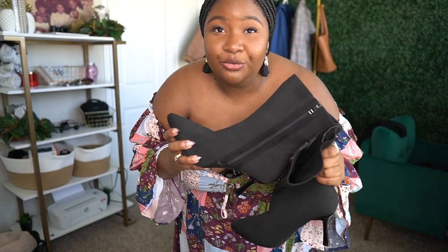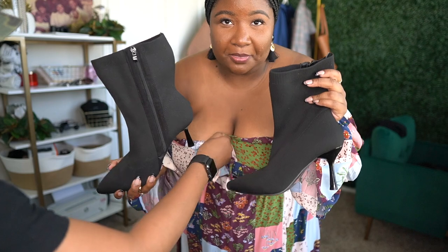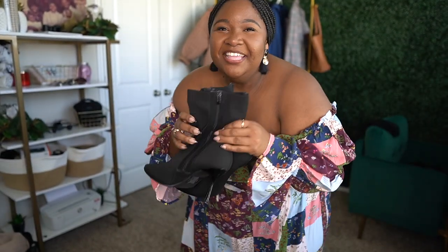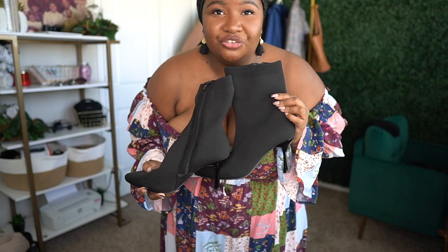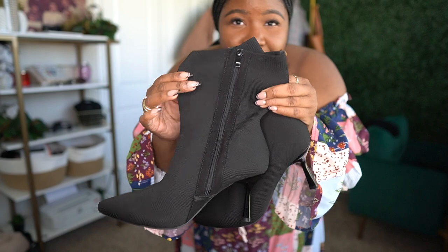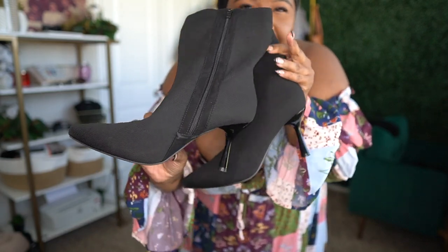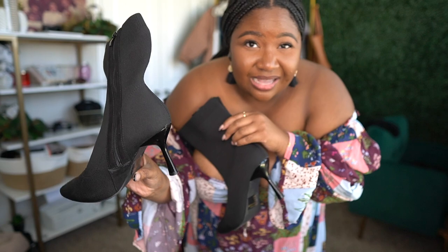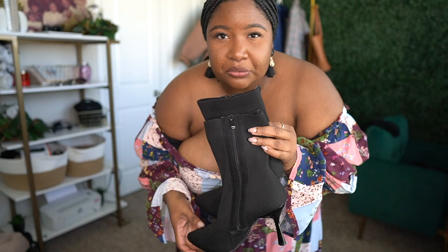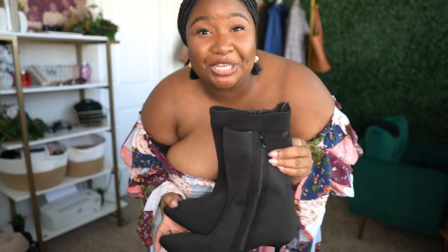I forgot to show you — these are the booties I was wearing in the thumbnail. They're from Torrid — very stretchy and comfortable sock booties in a stiletto style. The heel is about three to three and a half inches. I'm not putting the dress back on just to show them, but I wanted to bring them to the front so you could see them.